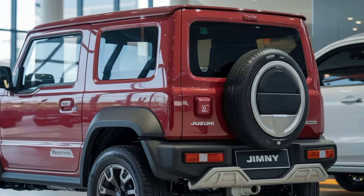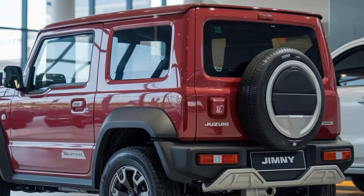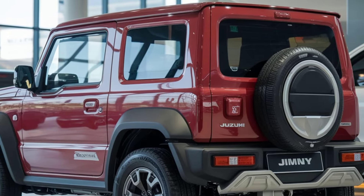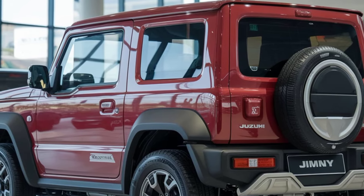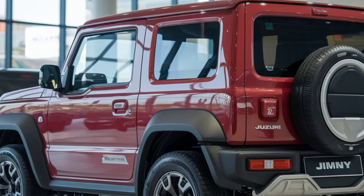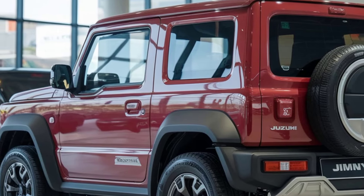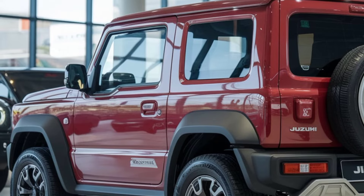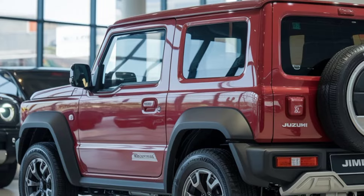Suzuki has also paid attention to safety, equipping the 2025 Jimny Sierra with features such as adaptive cruise control, lane departure warning, and enhanced emergency braking systems. These additions make the car a better fit for daily driving while retaining its off-road prowess. The vehicle's high ground clearance, short wheelbase, and narrow frame continue to make it highly maneuverable in difficult terrains, which is where it truly shines.